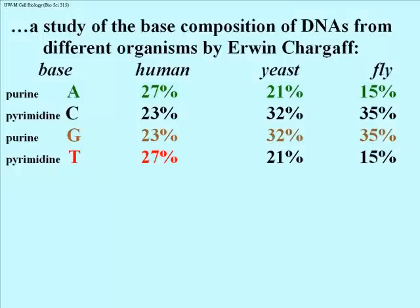Then they read about Erwin Chargaff's study of the base composition of DNAs from different organisms, shown in abbreviated fashion here. The bases A, C, G, T are on the left, indicating which are purines and which are pyrimidines.